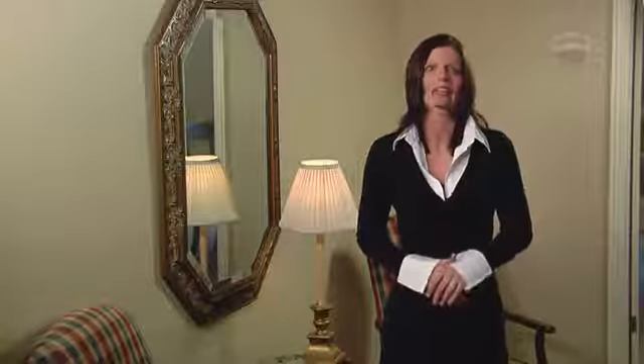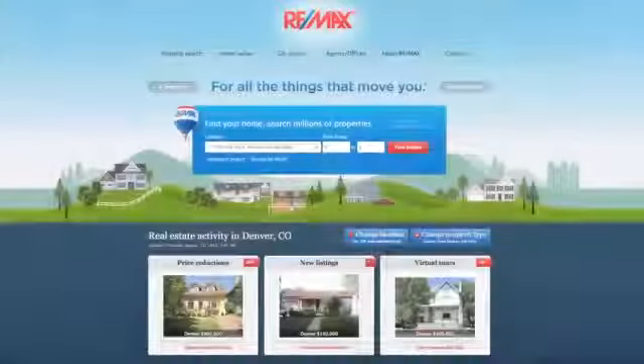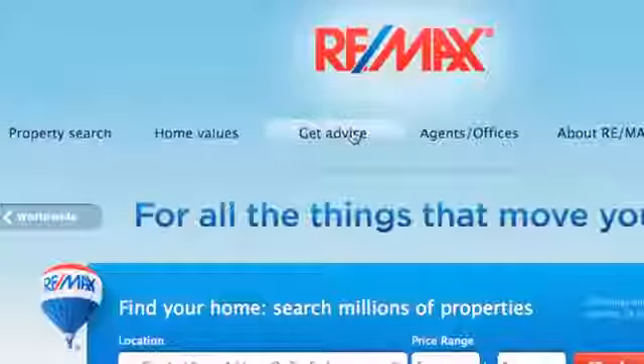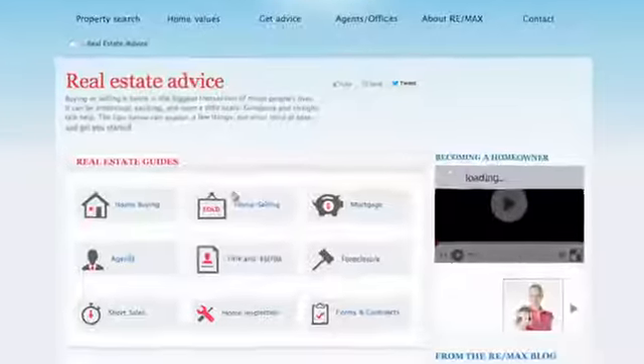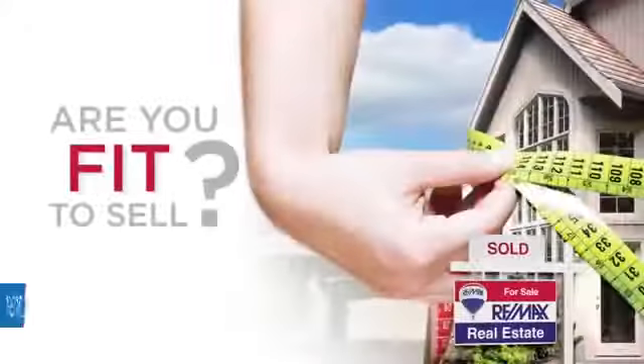Properly placed furniture and lighting will show off the prime features and allow buyers to see the function of each room. Ask your RE-MAX agent if your house is fit to sell, and download the fit to sell checklists by selecting Home Selling under Get Advice on REMAX.com.